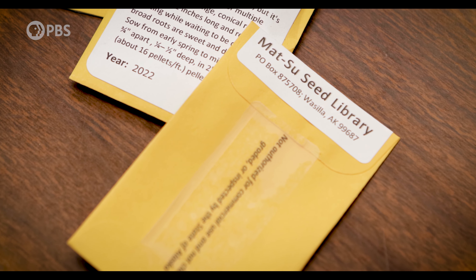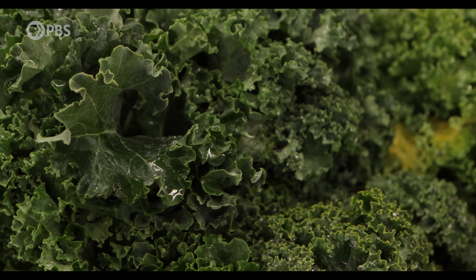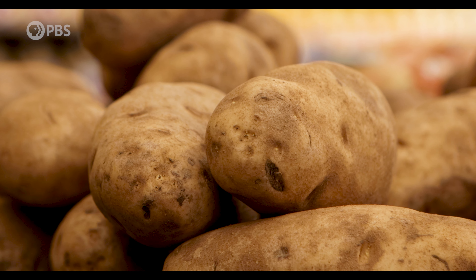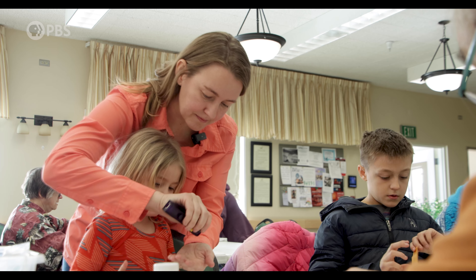My parents' garden growing up in Texas — I remember learning how to can food and jellies. It just always tasted so much better than what you get at the store. And it became a family environment whenever we did all those activities. And when I had children, I wanted to pass that on to them.